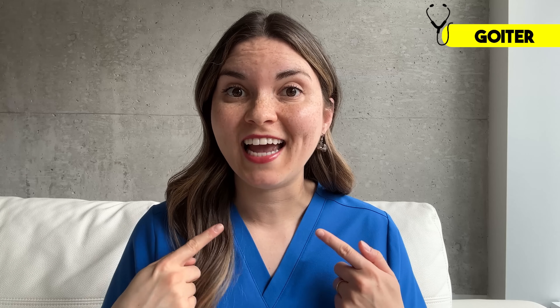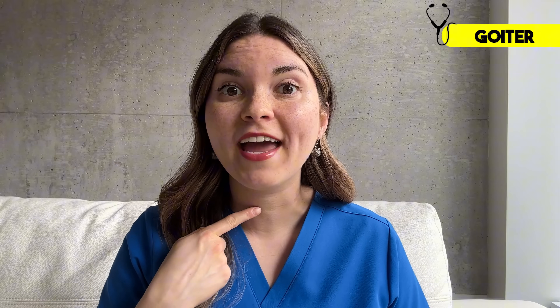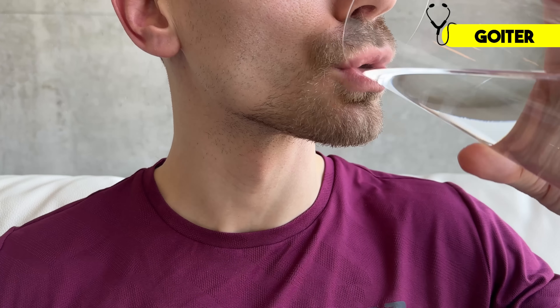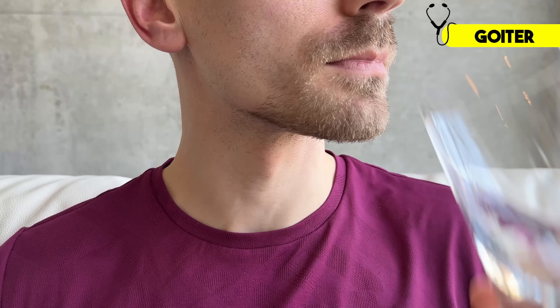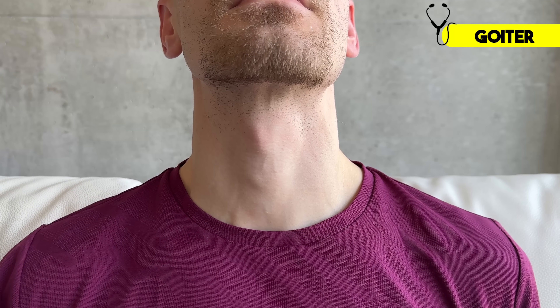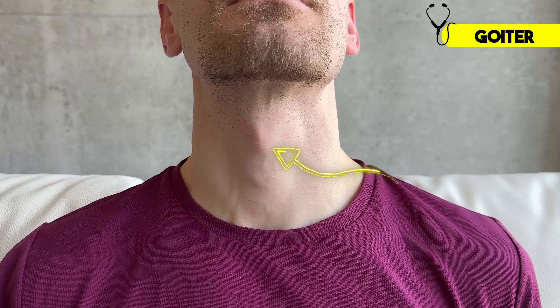Let's start by looking directly at the thyroid gland. For this test you need a mirror and a glass of water. Your thyroid gland is located low on the neck, just above the collarbones, and when you swallow it moves up and down, making it easier to see. So take a sip of water and hold it in your mouth, then tilt your head back a little bit and swallow while looking at the base of your neck. A pro tip: don't get confused by the thyroid cartilage in the middle of the neck — for men, that's the Adam's apple. Your thyroid gland will be below that.